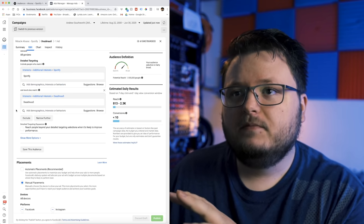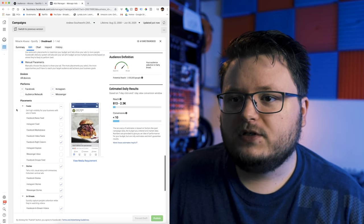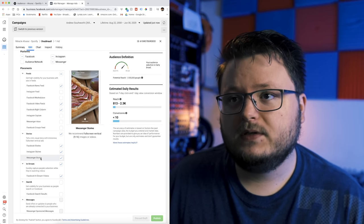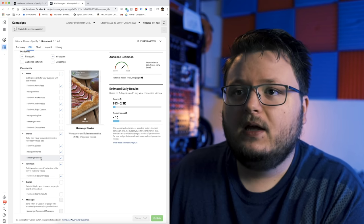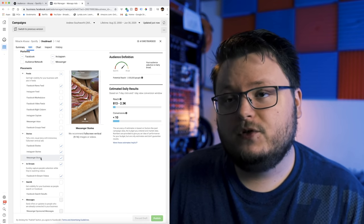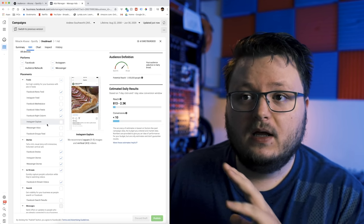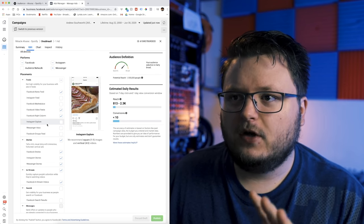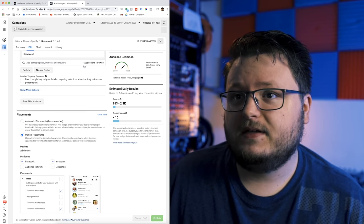There's an important split from what I've taught in the past that I want to point out. I used to only target the story placements — Facebook Stories, Instagram Stories, and Messenger Stories. But recently, a subscriber pointed out that he duplicated what I teach except he turned on some extra feed placements and dropped his cost significantly. So that's what I've been doing recently — I've turned on Facebook News Feed, video feeds, and right column. And sometimes I'll also turn on Instagram Feed and Instagram Explore, depending on the song and how much work I feel like doing when setting up the campaign.